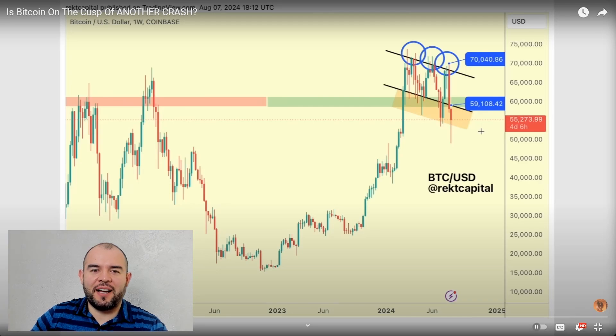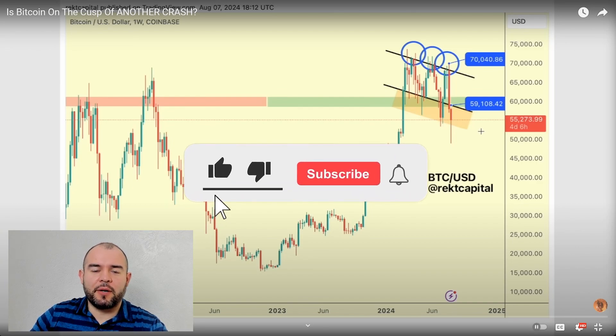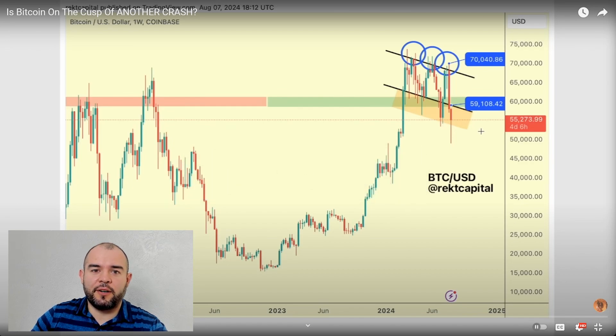Hello everyone. In today's episode I have a video from Rekt Capital on the support zone, now resistance zone, that BTC needs to recapture in order to continue its bull cycle. This is based on the Bitcoin Pi Cycle and Rekt Capital's zone analysis, which is awesome. I really recommend you follow him on Twitter and on YouTube — he has some great content. I'm going to break it down and show you how you can make your own graph.